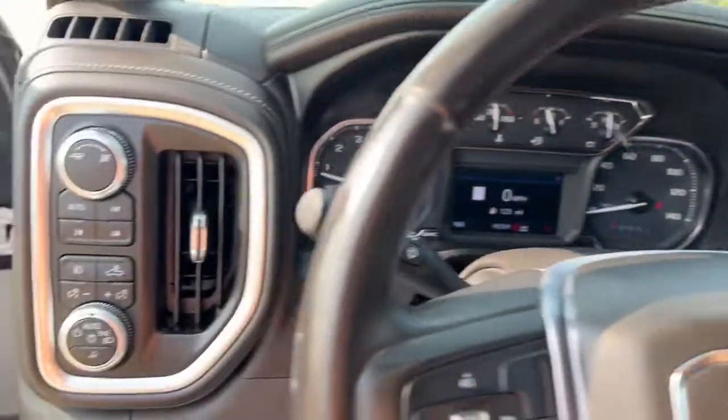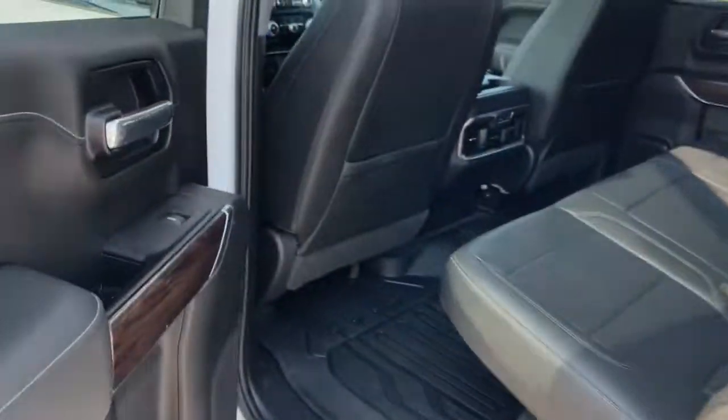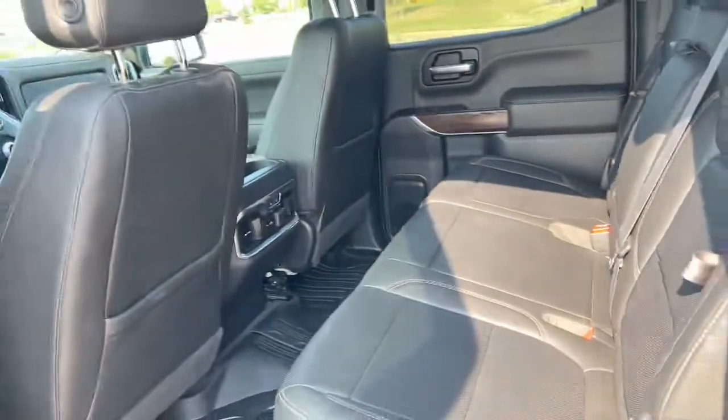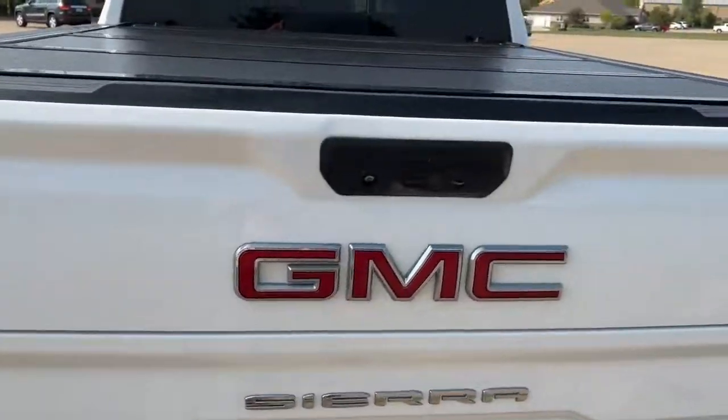The following are some of this vehicle's highlighted options: navigation system, keyless entry, heated driver's seat, remote engine start, keyless start, cooled front seat, backup camera, power passenger seat, satellite radio, fog lamps.